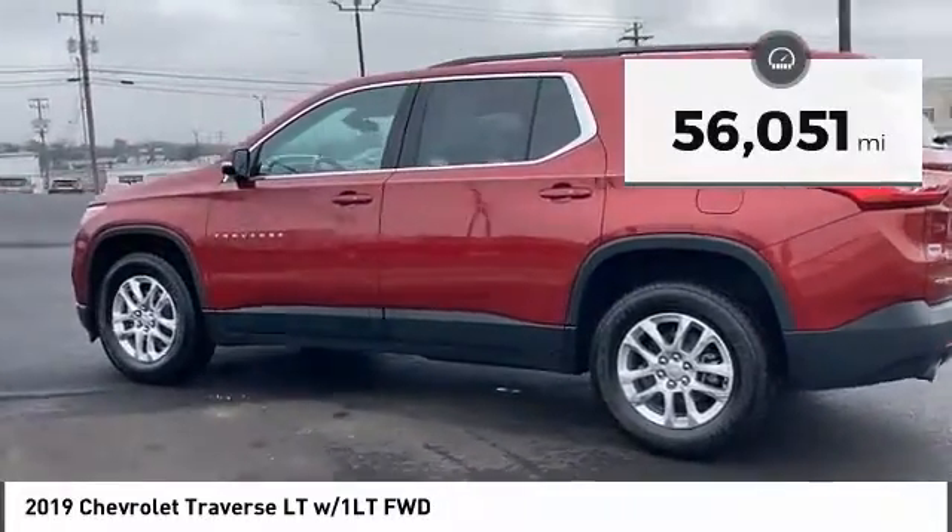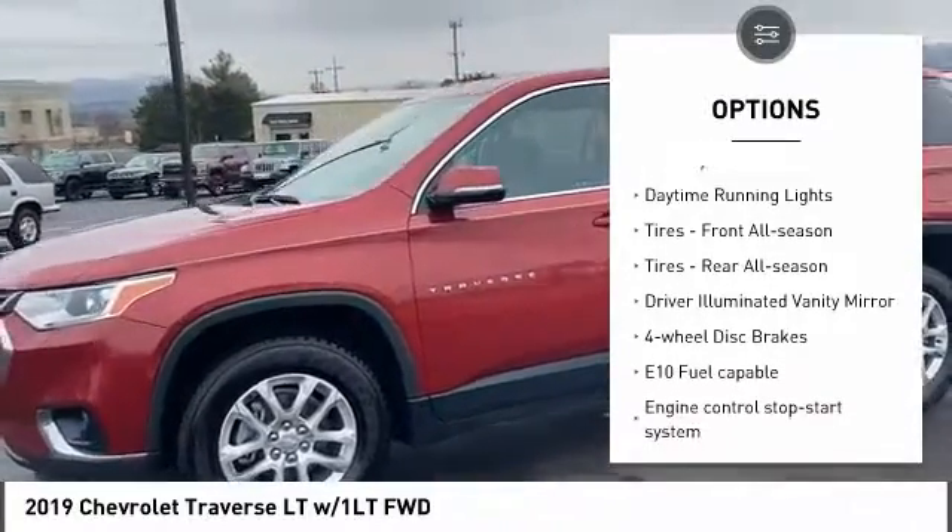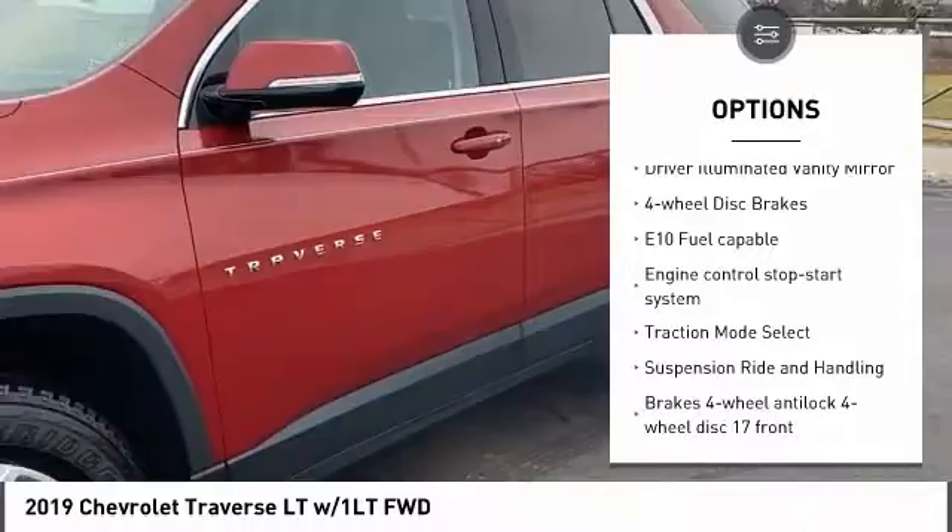Here are some of this vehicle's great options: tire pressure monitor, heated mirrors, aluminum wheels, traction control, stability control, and daytime running lights.